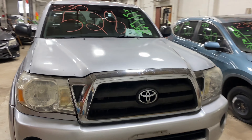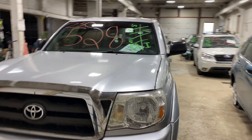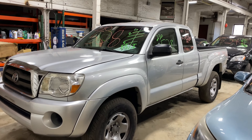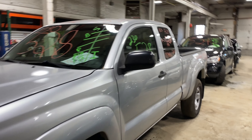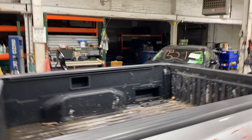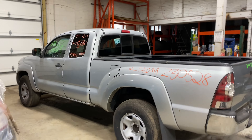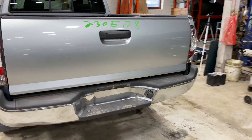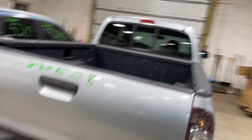Welcome to Thomas Ford Auto Parts video inventory. Today's stock number is 230528. We have a 2010 Toyota Tacoma with 254,000 miles, four cylinder 2.7 liter, manual transmission. This one came to us from a private seller. Unfortunately, this one has a typical Toyota frame wrap.